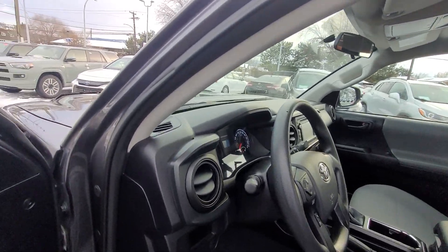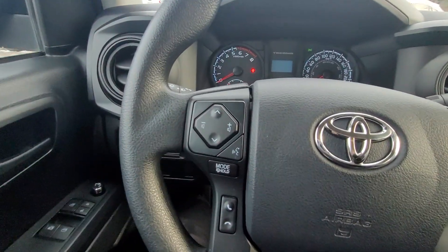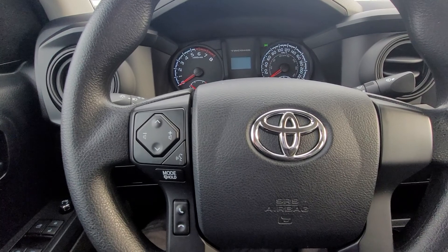Jumping inside and looking at the steering wheel, we can see we have our audio controls and hands-free Bluetooth calling right here.